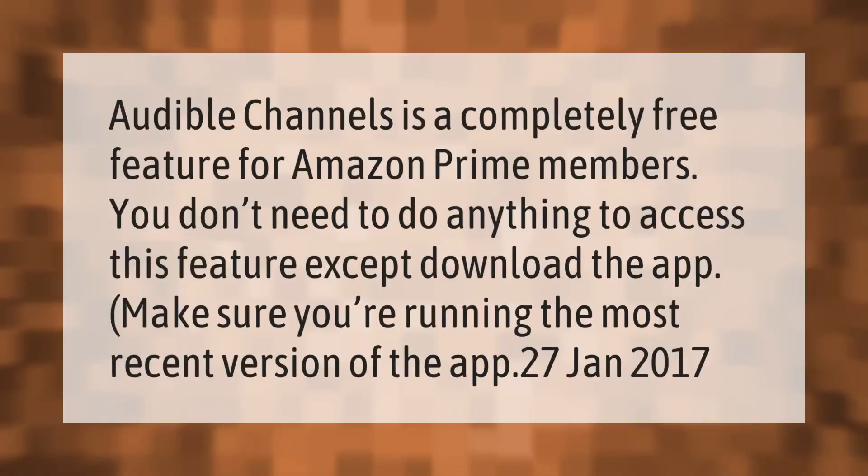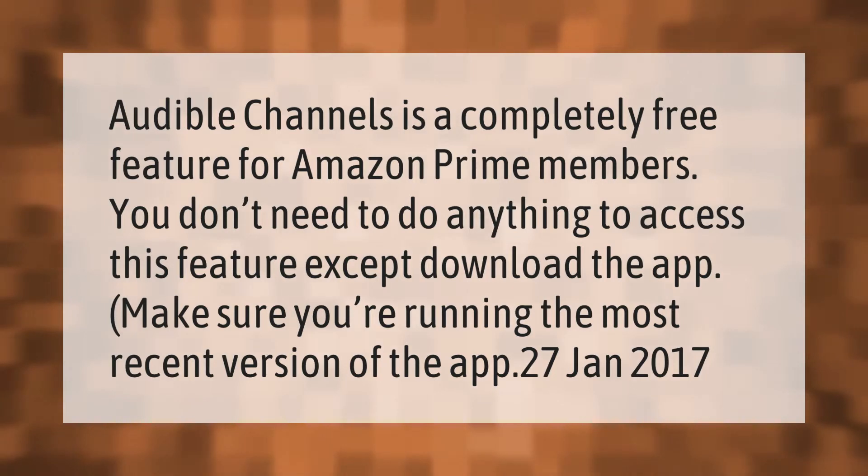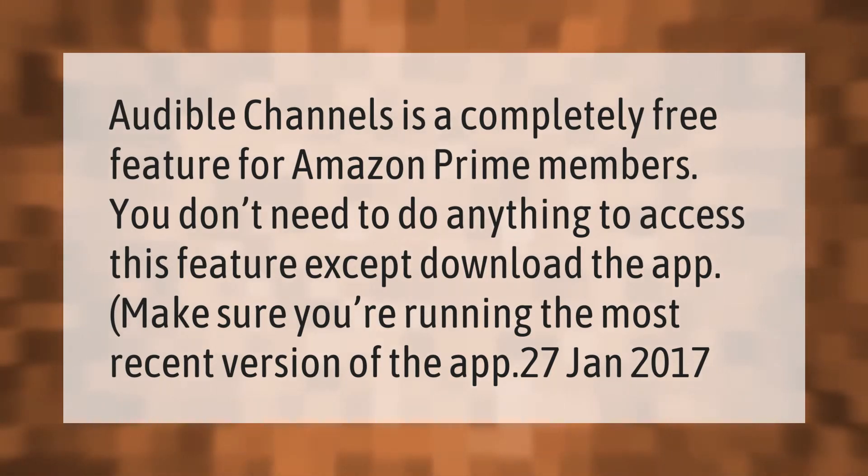Audible Channels is a completely free feature for Amazon Prime members. You don't need to do anything to access this feature except download the app; just make sure you're running the most recent version of the app.